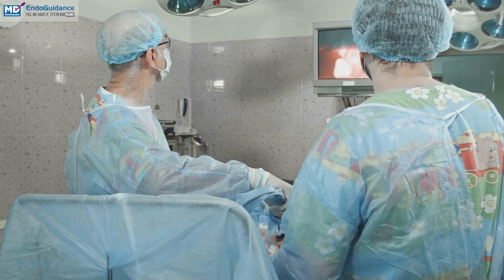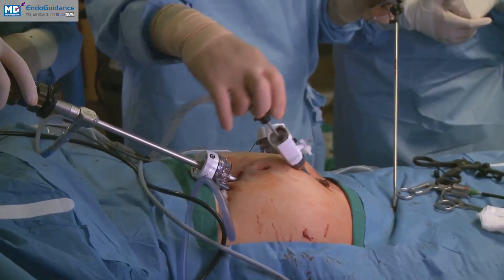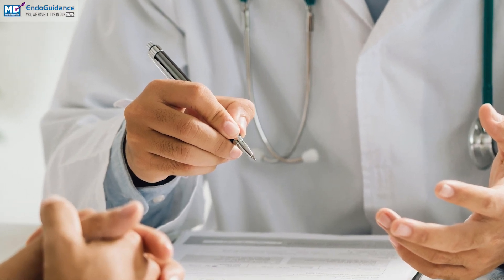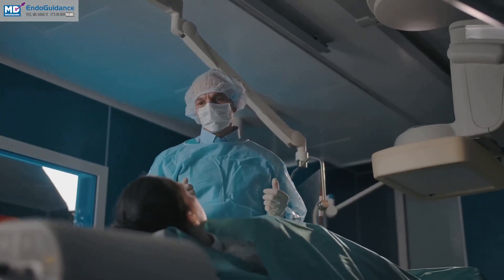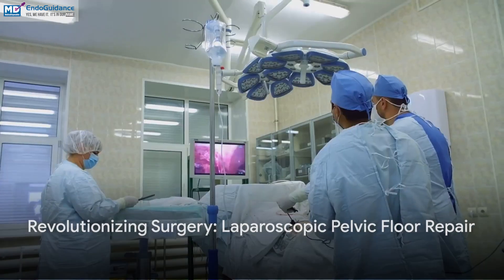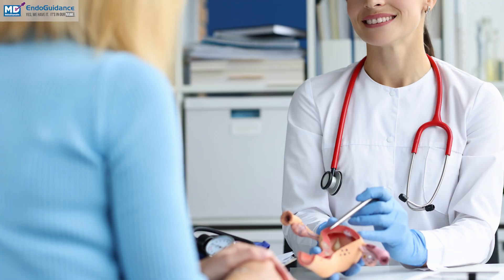Additionally, there's a decreased risk of complications such as infections or hernias. Following the procedure, patients are given comprehensive post-operative care instructions to expedite healing. Laparoscopic pelvic floor repair offers a minimally invasive, precise, and highly effective solution for treating pelvic organ prolapse, enhancing the quality of life for those affected by this condition.